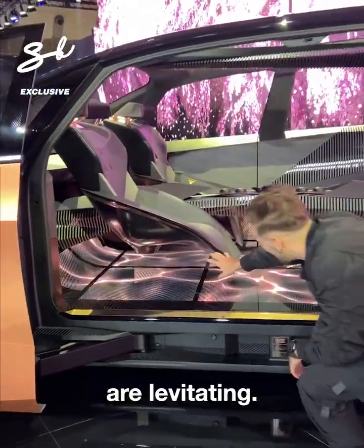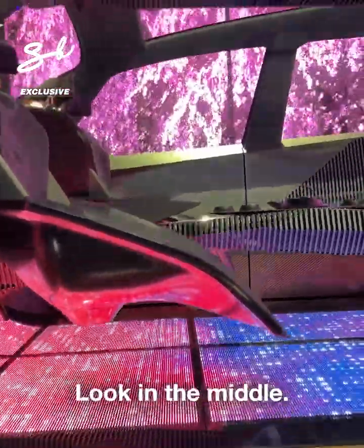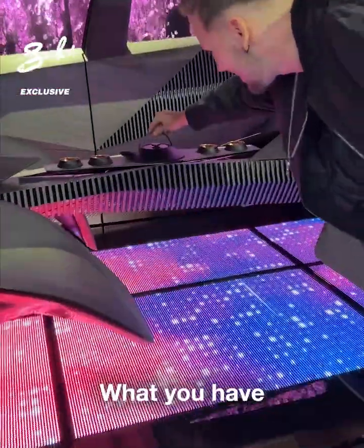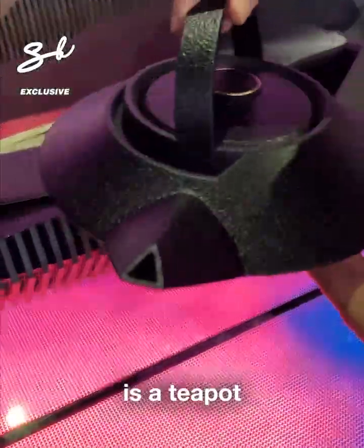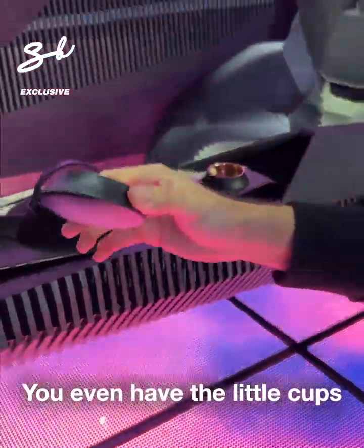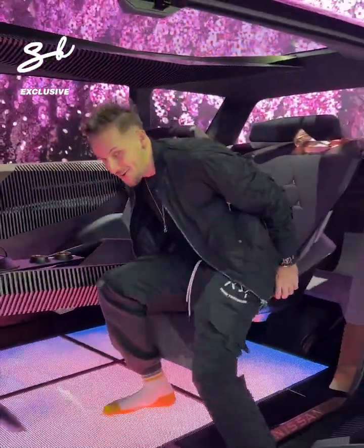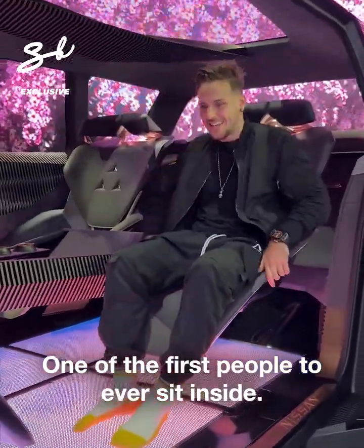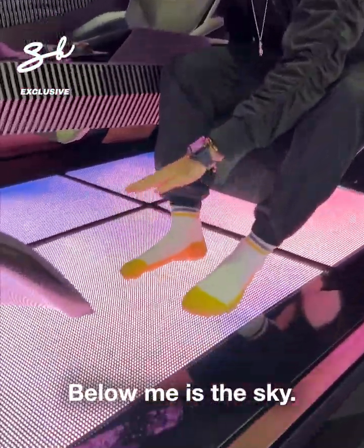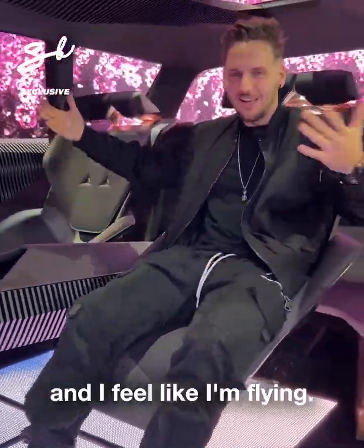The seats are levitating — that is super cool. Look in the middle: what you have is a teapot specifically designed just for this car, and you even have the little cups. I'm going to sit inside — one of the first people to ever sit inside. Below me is the sky. This is actually a Japanese tatami mat and I feel like I'm flying.